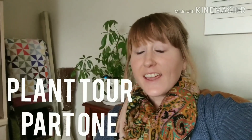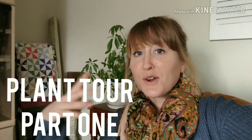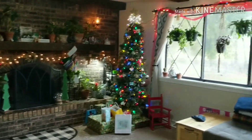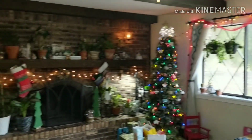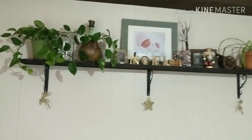Hey everyone, it's Lauren from Laura's Leaves, and today I'm going to take you around my house and give you guys a plant tour — winter plant tour, Christmas plant tour, whatever you want to call it. Stick around so I can show you all my plants! This is my den, one of the rooms where I have a lot of plants, but it's also probably one of the darkest rooms in my house because we only have this one window and no windows on either side.